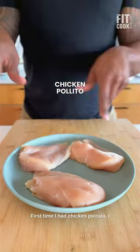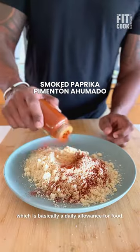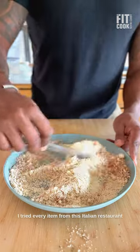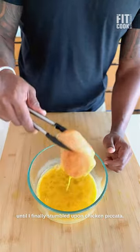First time I had chicken piccata I was working in corporate America in consulting, fresh out of college. I was traveling and learned about this thing called a per diem, which is basically a daily allowance for food. It was pretty dope. I tried every item from this Italian restaurant until I finally stumbled upon chicken piccata.